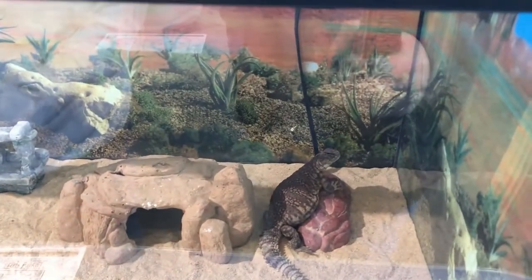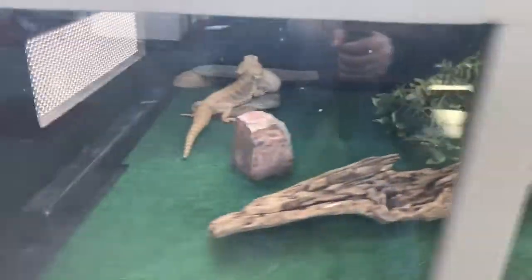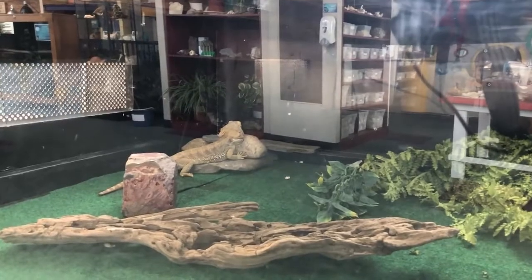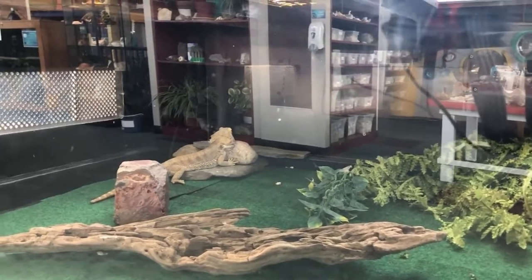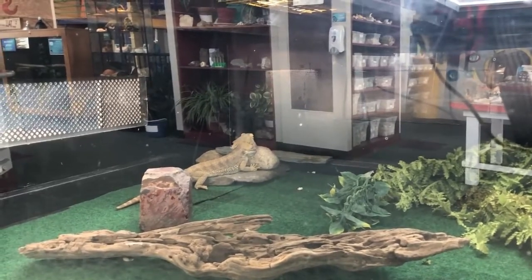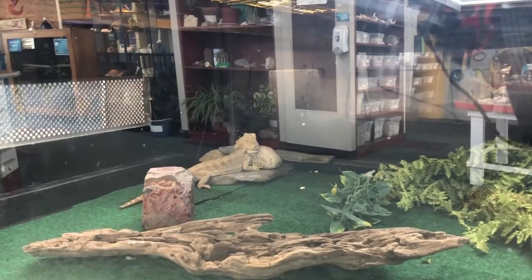Look at him. Inside here we have a bearded dragon, and they come from Central Australia — semi-arid woodland and rocky desert. It's omnivorous. Diet is insects, small lizards and mammals, fruits, flowers. Lifespan is 10 years, generally around 20 eggs in a clutch, up to 24 inches long.